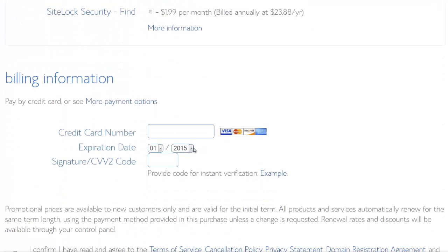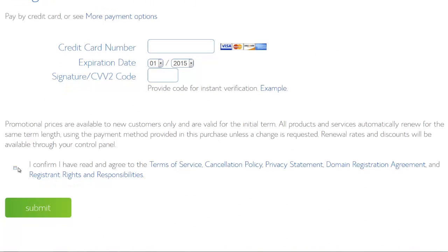That's it! Just type in your credit card details, confirm, submit, and you're good to go. You can start building your website. Thank you for watching the video. Bye!